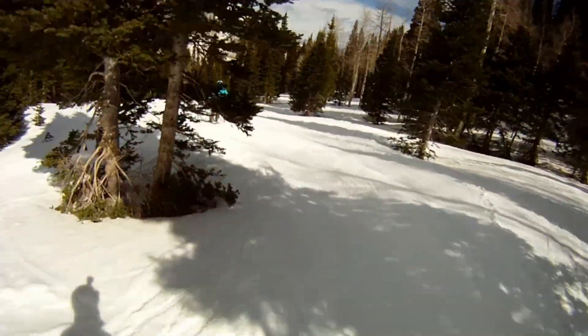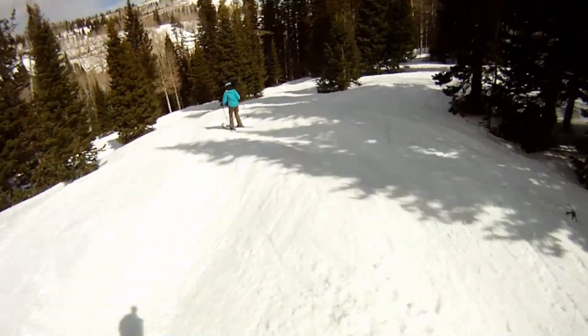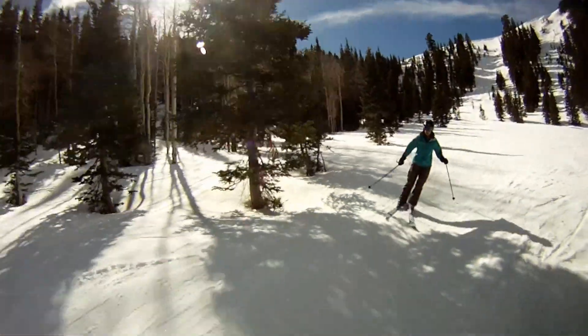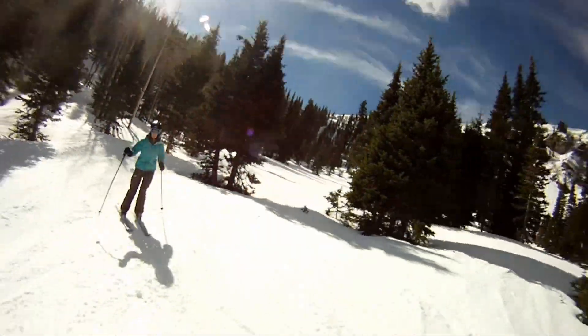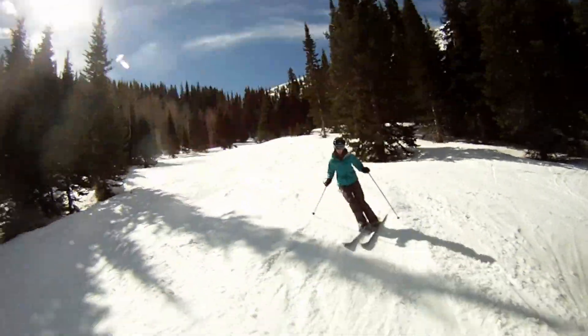Beyond that, the slope becomes gentler and it's fun to ski through the trees and varied terrain. Chute number 10 is a wonderful spring skiing run that's well worth the short hike required.